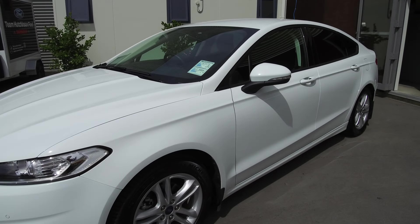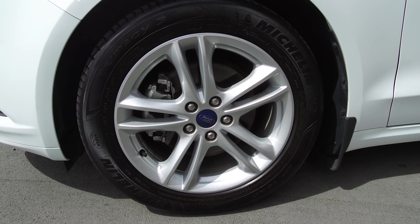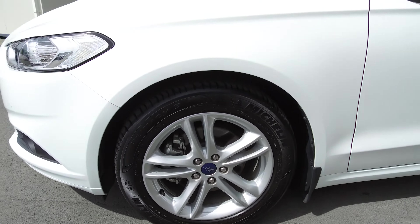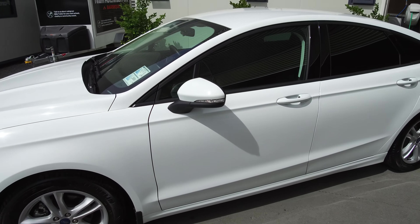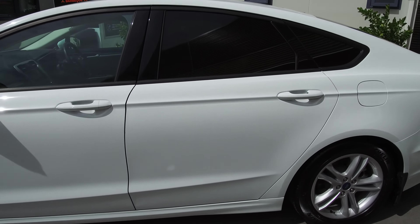rear parking sensors and reversing camera. We've got the factory alloy wheels here — 17-inch alloy wheels. Tinted glass on the rear. Frozen White is the color, very nice. A tidy example as you can see inside and out.